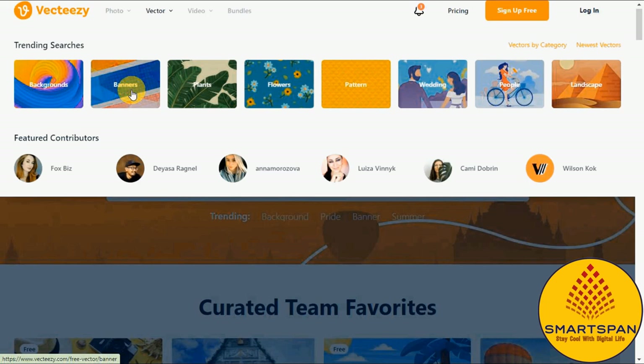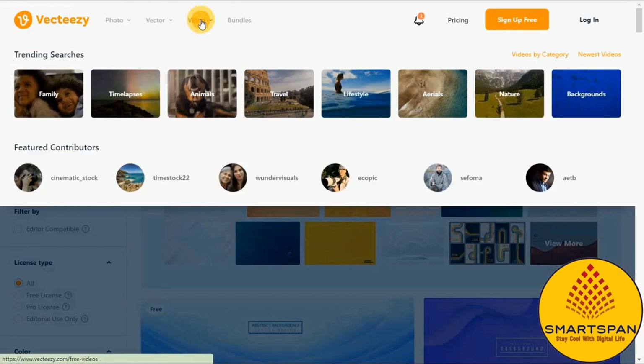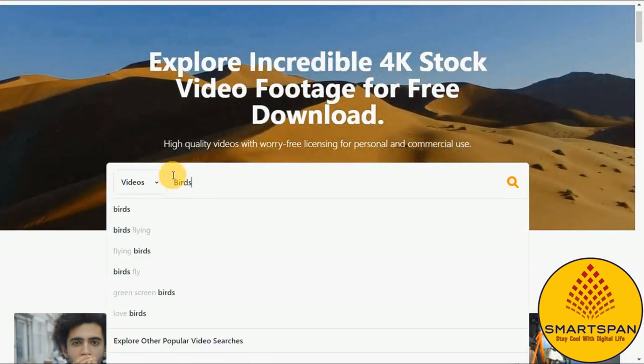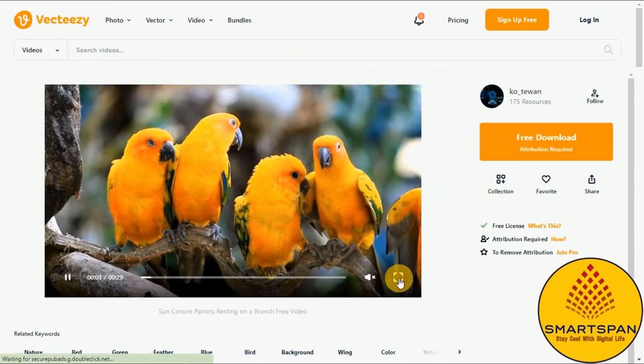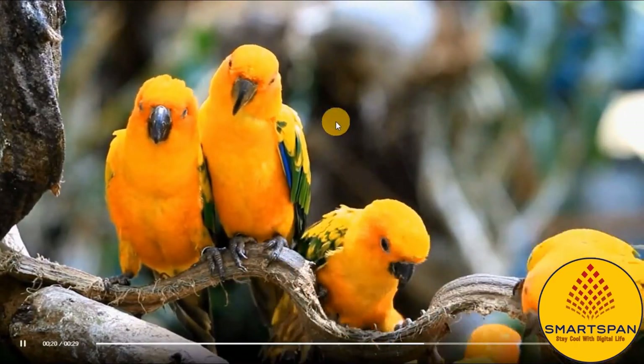Vecteezy's image library allows you to browse through many images and find the suitable one for your project. You can also use this website for editing and converting your images to vector or raster formats. It is a great tool for designers and beginner users. Vecteezy offers a huge collection of resources that can be downloaded at no cost, including vectors, photos, and videos.